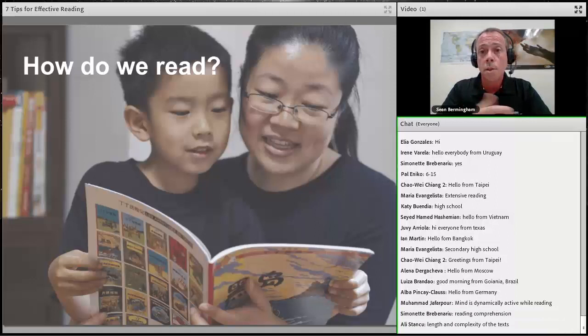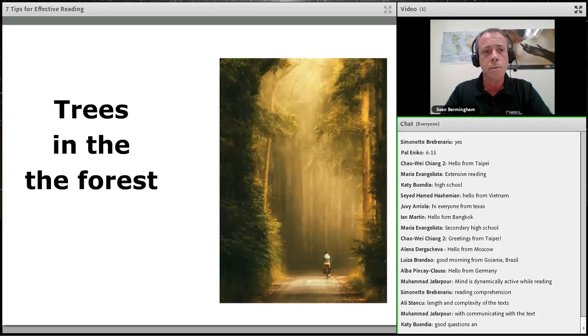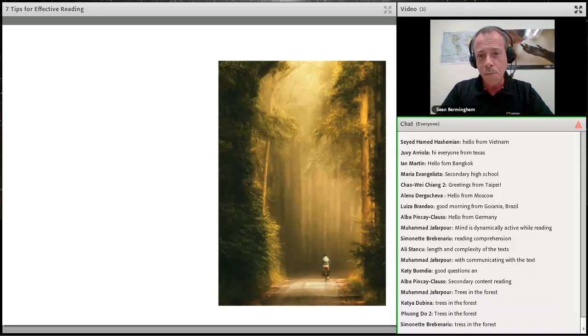Let's start with the basic question: how do we read — what happens when we read? I'll give you a quick memory test. I'll show a very short piece of text for three seconds and you just think about what you see or read. Multiple people are typing — it may take a while to come through. The text was 'trees in the forest' — the image gives a clue.